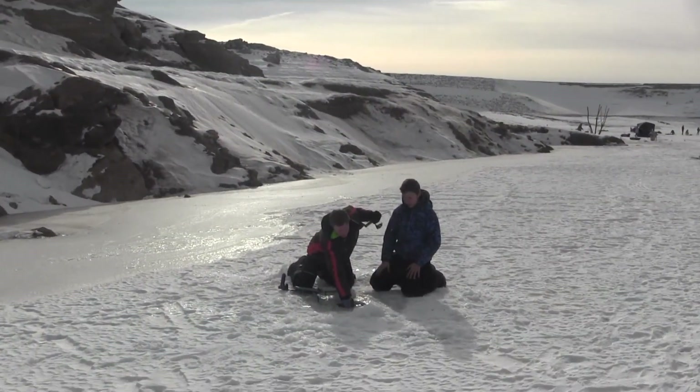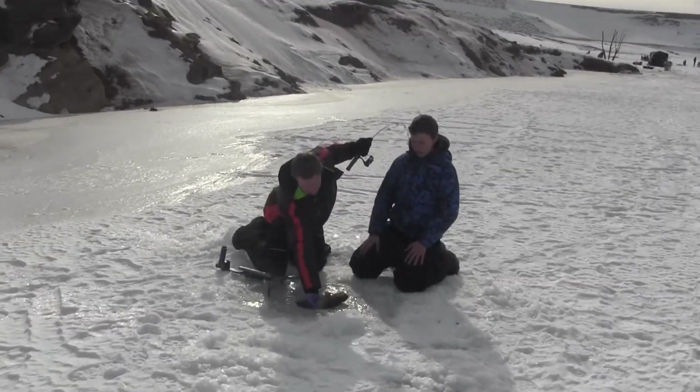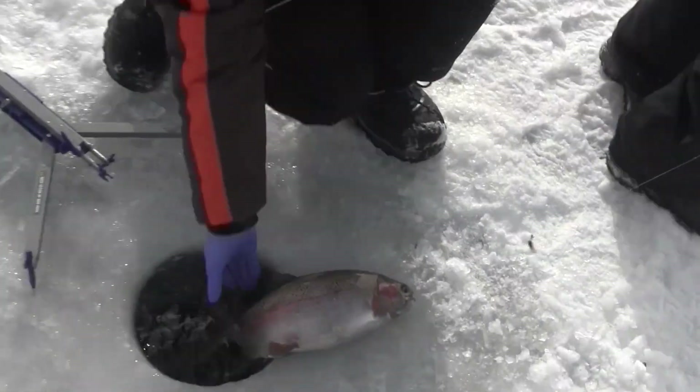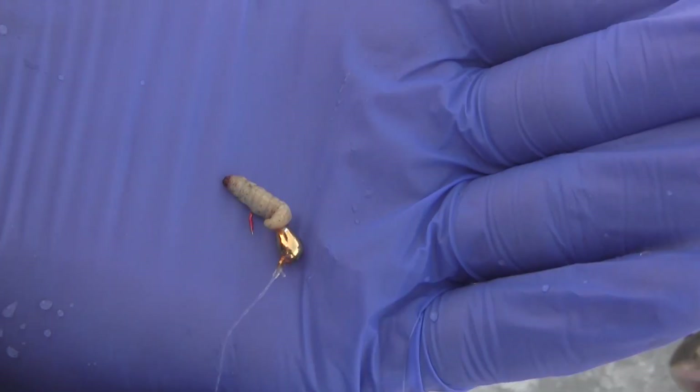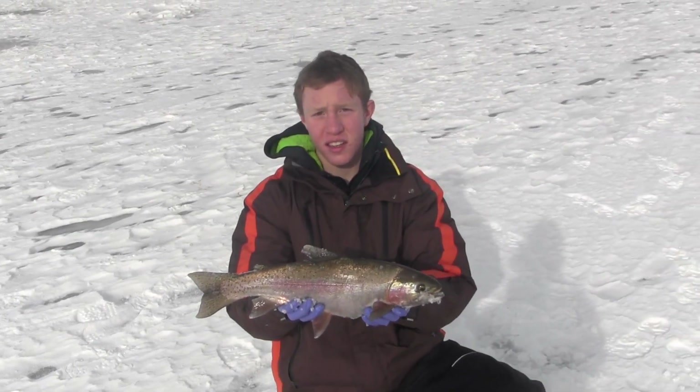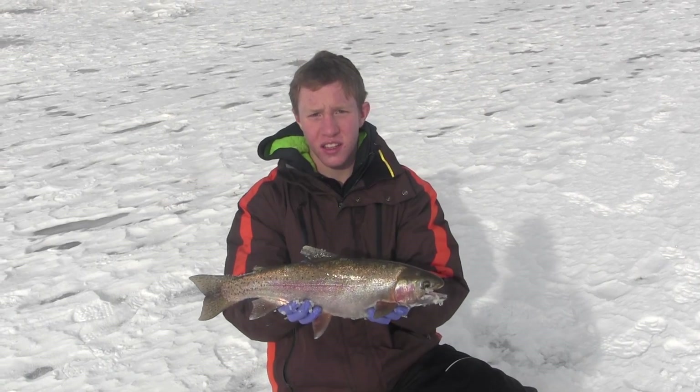Carson's got a good brown on — oh wait, it's a rainbow? Yeah. That's a good-sized rainbow here at Steinaker Reservoir. He's about three, three-and-a-half pounds. Little gold tungsten jig with a waxworm, right? Yeah. Okay, we're going for bluegill, but the trout have been hitting our little bluegill rigs.